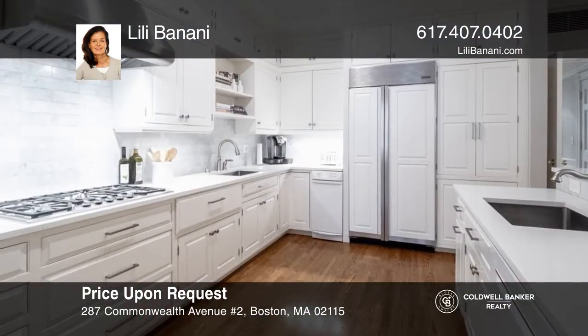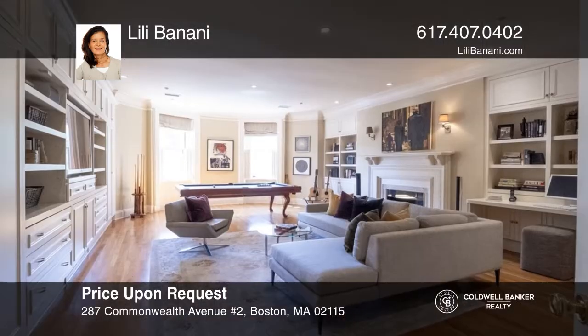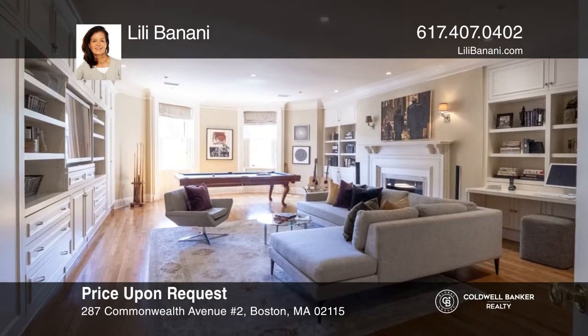This rarely available, roughly 5,200 square foot gem on two floors in the H.M. Sears Mansion offers a media room and gym. Check it out today with Lily Bonani.